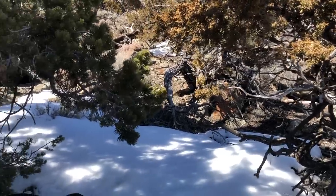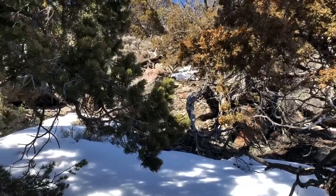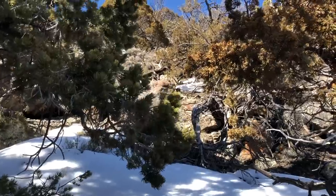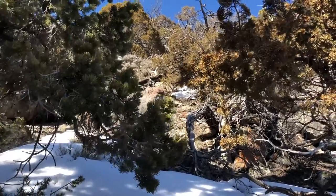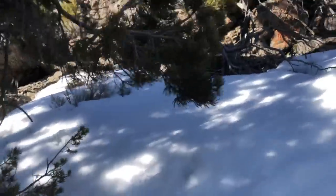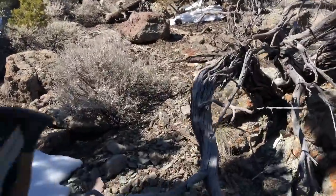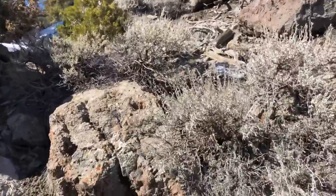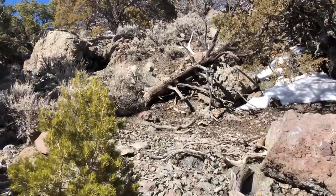Finally made it to the one I glassed up — it looks like a good bull for sure, really solid horn. Still think it's just a great big five but not 100% sure. Let's go check him out. Looks super heavy. It took me forever to find him — this whole ridge looks the same. Big old sword.